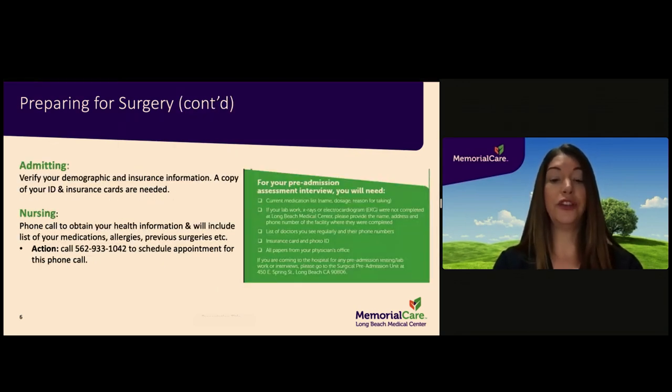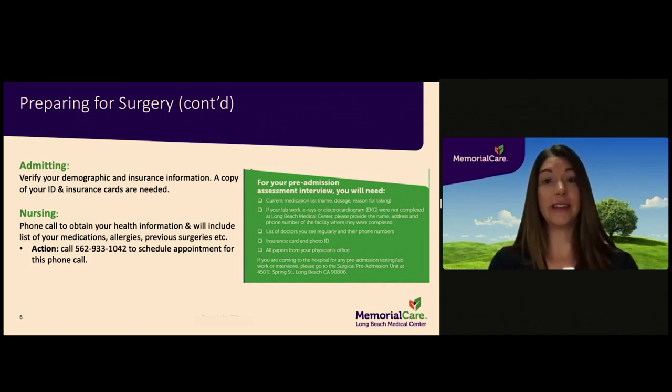Hospital pre-admission is a two-part process that involves admitting and nursing. The pre-admission process is not completed until you have done both parts. The admitting department must verify your demographic and insurance information, which may be done over the phone or in person if you come to the hospital to complete any pre-operative testing. Admitting is located on the first floor adjacent to the main lobby. The nursing portion of the pre-admission process consists of a phone interview — an appointment is needed. Please call 562-933-1042 to schedule your nursing call.